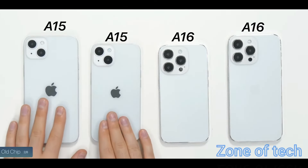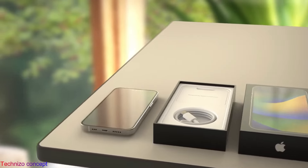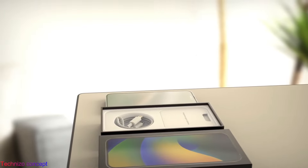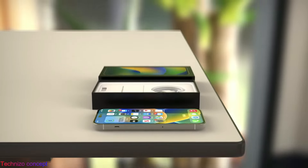iPhone 14 Pro performance is expected to leave iPhone 14 models in the dust, and now we might just have our best look yet at how much. MacWorld's Jason Cross has published a detailed breakdown of every leaked iPhone 14 Pro component and combined it with public information from suppliers to reveal performance beyond a speed boost.